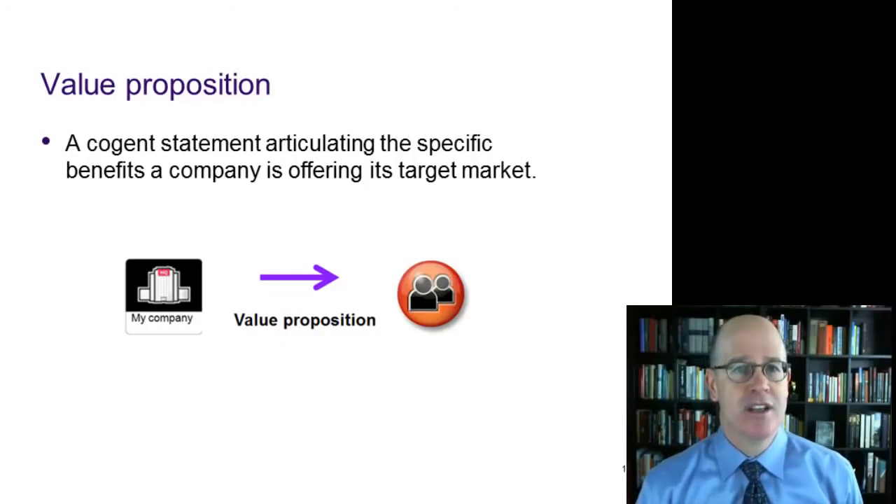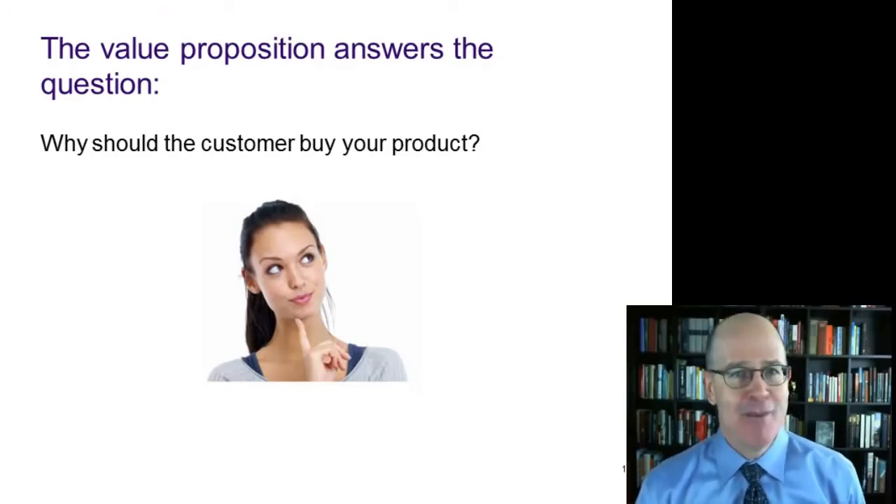A value proposition is a short, compelling statement that articulates the specific benefits a company is offering its target market. It's the acid test marketers use to make sure they have something which customers are going to want to buy. In other words, a value proposition is simply an answer to the question: why should the customer buy your product or service?